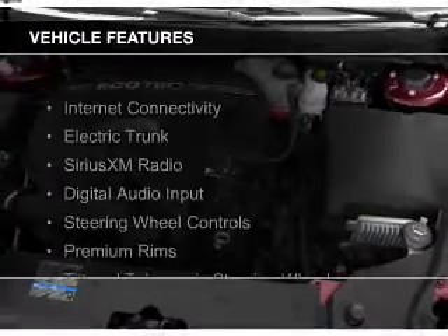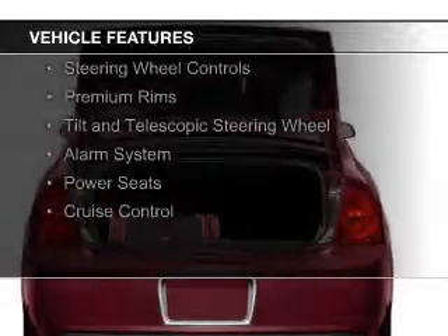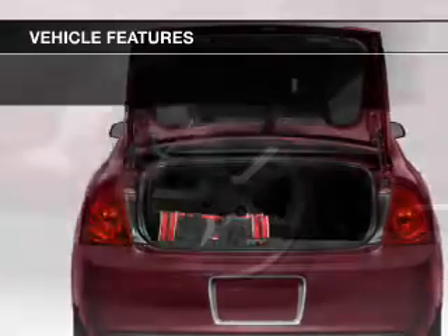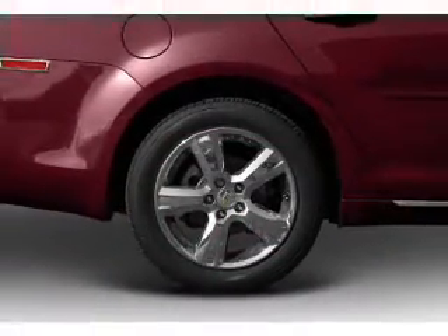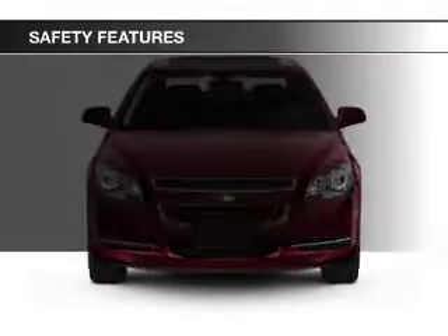The features include internet connectivity, electric trunk, Sirius XM satellite radio, digital audio input, steering wheel controls, premium rims, a tilt and telescopic steering wheel, an alarm system, power seats, and cruise control.